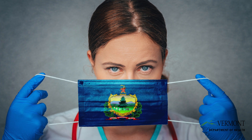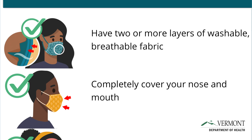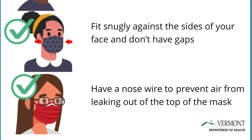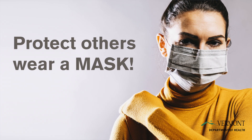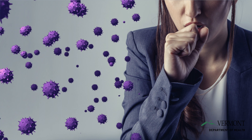Vermonters have been using face masks well to protect people around them throughout the COVID-19 pandemic. Research shows that we can improve how we use masks to protect ourselves and others. The main reason we've been wearing face masks is to prevent the virus from reaching someone else. This is important because some people don't have symptoms and could spread COVID-19 without knowing.